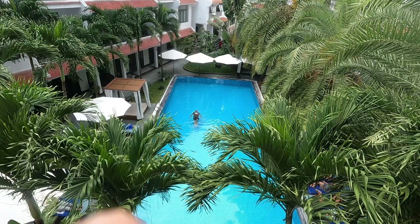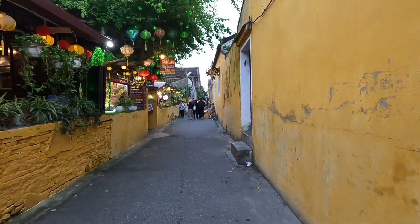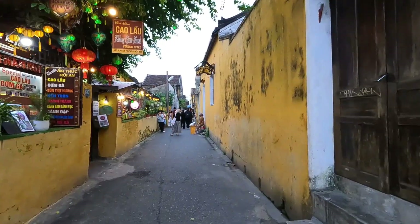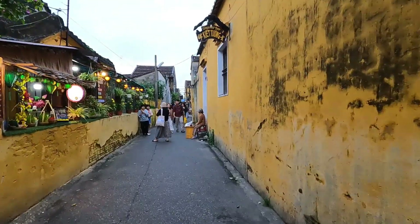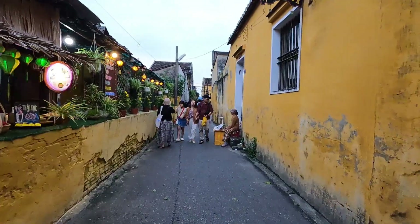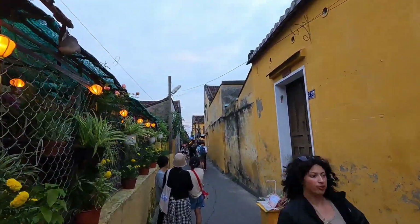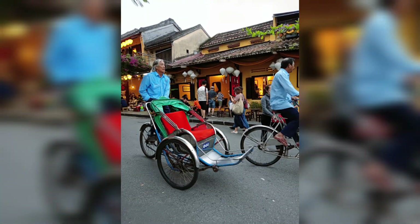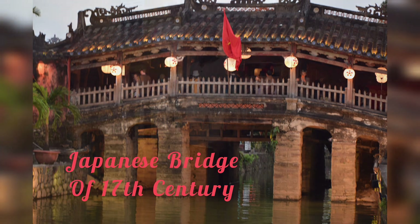After relaxing in the pool and having some lunch, we started exploring the ancient town of Hoi An. Hoi An ancient town is a UNESCO World Heritage site, recognized for its exceptionally well-preserved Asian trading ports. The streets and buildings reflect a fusion of indigenous and foreign influences, mainly Chinese, Japanese and French.